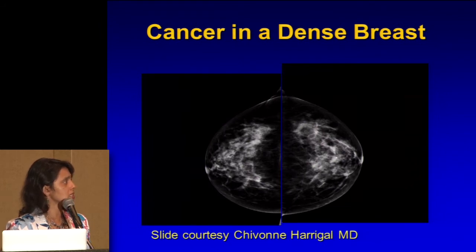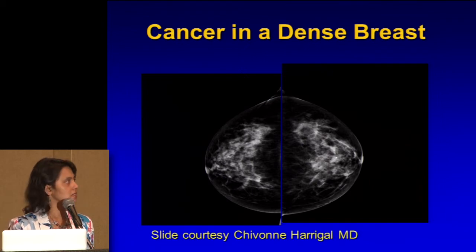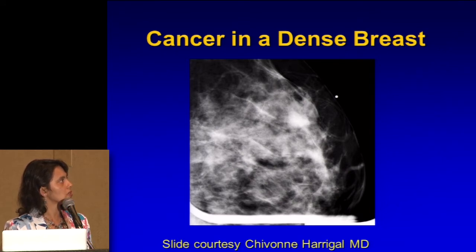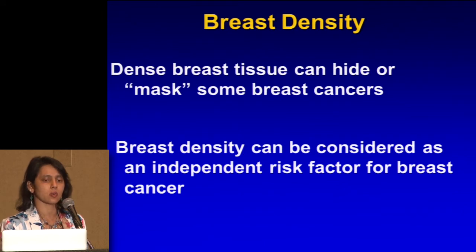Here's a more dense breast — can anyone pick out where there is a cancer in here? So we do special views, putting some more compression to get rid of overlap and make something stand out. You could see this white thing is in a sea of white, so it's harder to pick up. Dense breast tissue can mask or hide some breast cancers, and that's why breast density can be considered as an independent risk factor for breast cancer.